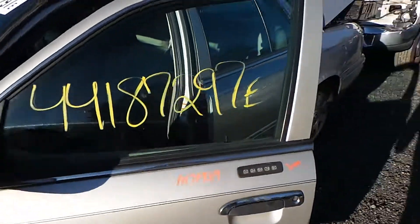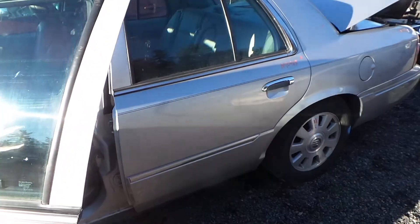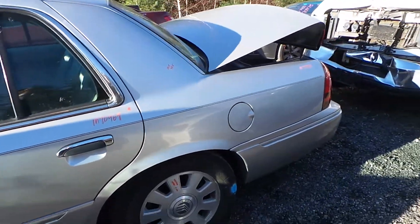The driver's side door is good for parts. It has a good window and regulator. The rear door does have about an hour's worth of damage. The quarter panel has been repainted.